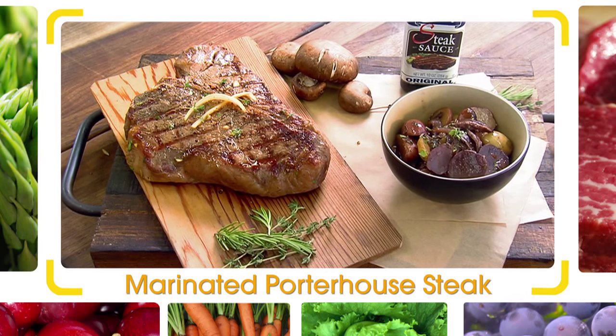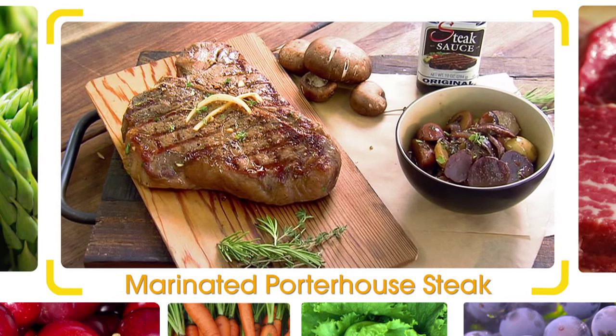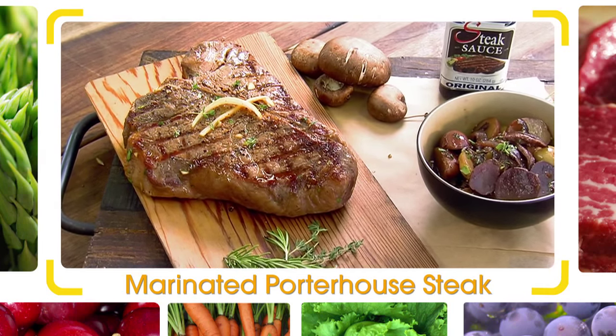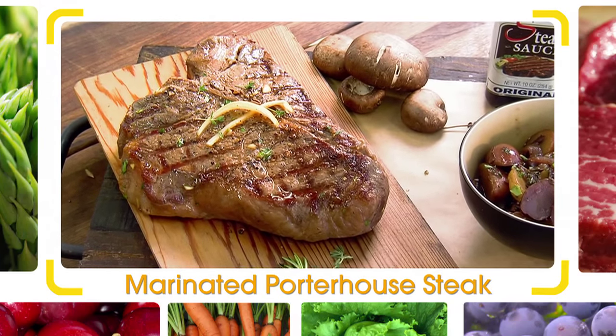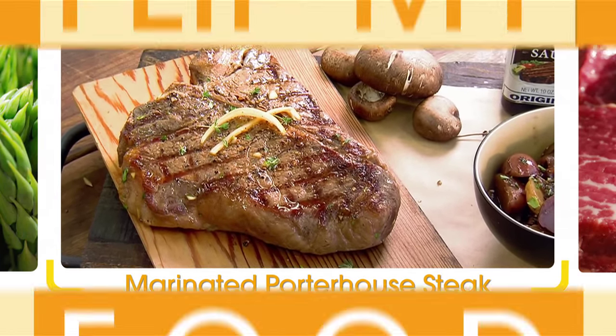I got something special I want to cook for you today. It smells great already, so I'm looking forward to it. We got a man steak here. This is a man dish right here, right? Great comfort food. We got some great flavors going on here. We're going to hook up a nice little marinade right here.